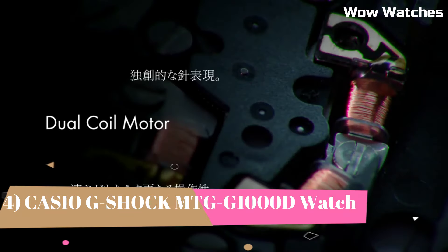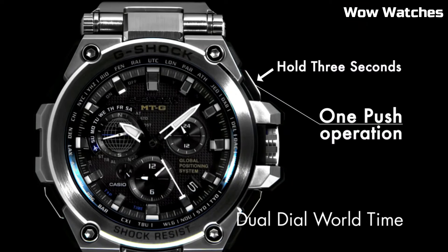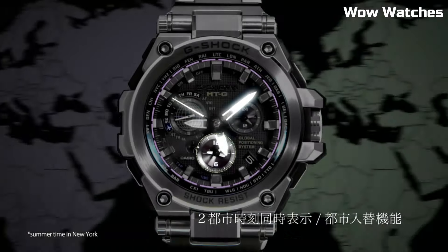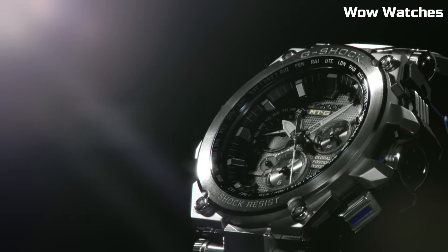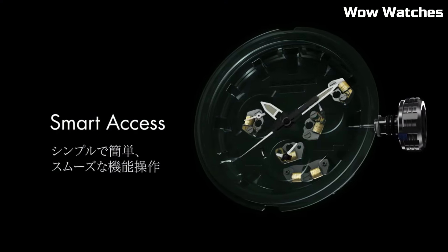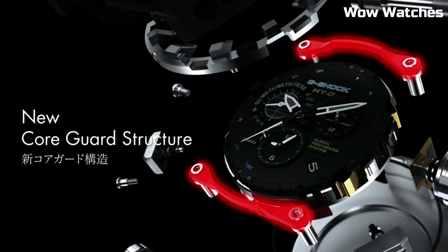Number 4: The Casio G-Shock MTG-1000D. This watch is a high-end timepiece designed for durability and precision. It features a stainless steel case and band and is shock- and magnetic-resistant. The watch also has a GPS hybrid radio-controlled solar-powered movement, which allows it to automatically adjust. The display is protected by a sapphire crystal with anti-reflective coating and is full auto-LED. It is water-resistant up to 660 feet.